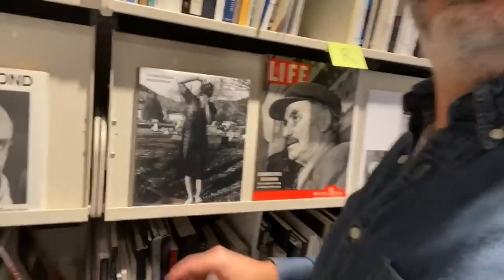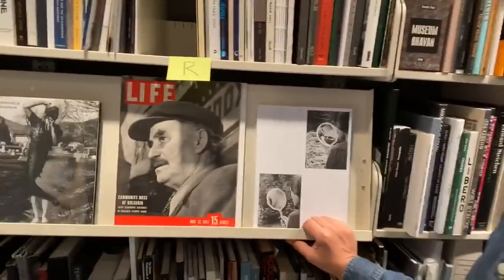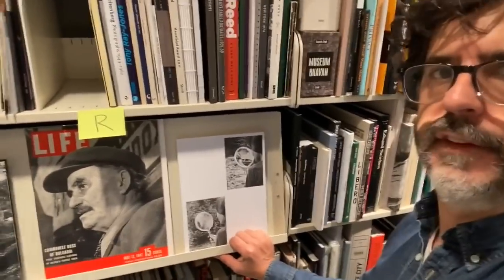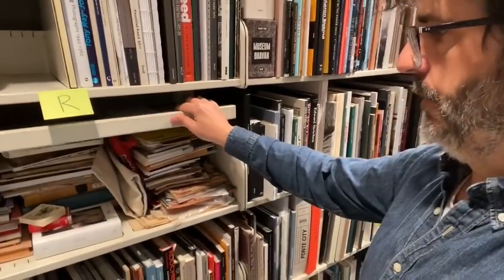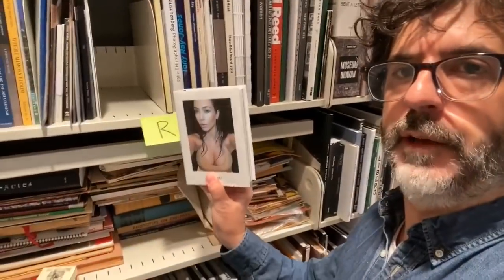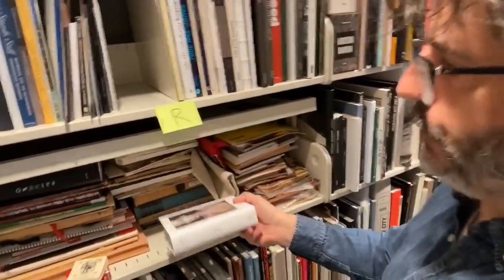So what else to show you? Behind these shelves are just weird things that don't fit on the shelf. For example, the very important Kim Kardashian selfies book, which I think is an important book. I don't quite know where to put this on my shelves — I guess it goes under Kardashian.